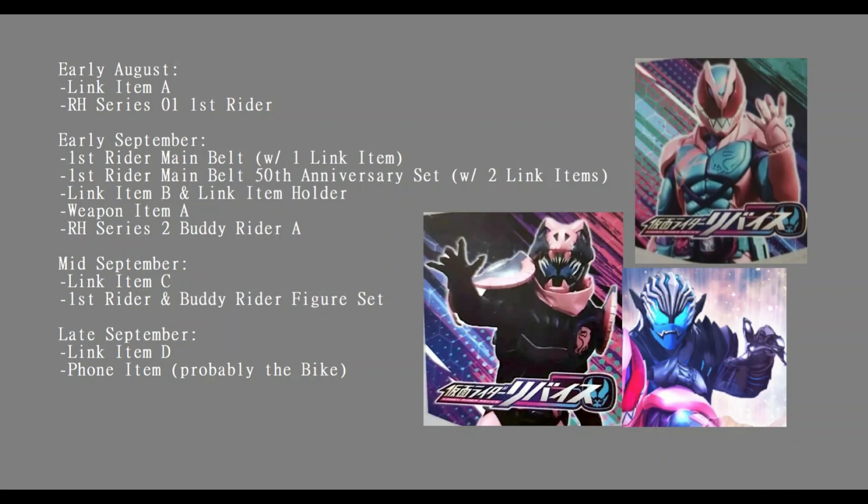At this point in the list we still can't really see what Revice's link items are going to do - there's not really any evidence of form changes here. So far it looks like these could just be random power-up abilities, kind of like what Kamen Rider Wizard's rings did other than his transformation ones. Or it could just be that form change stuff releases in later months, since not every form change gets a figure. With Revice being the 50th anniversary season, there's also a possibility that some link items are just going to be legend rider stuff that's never going to actually appear on the show.